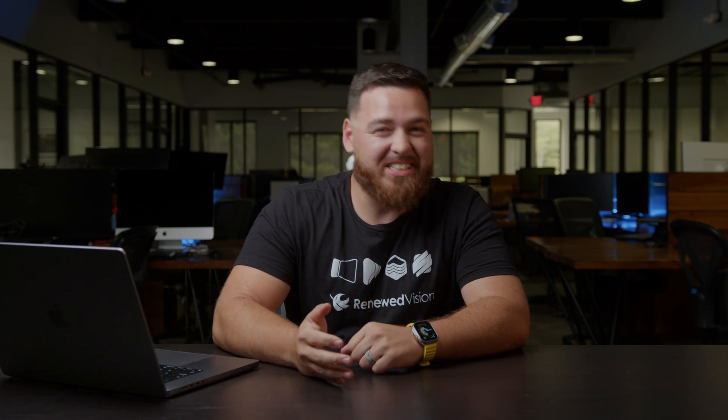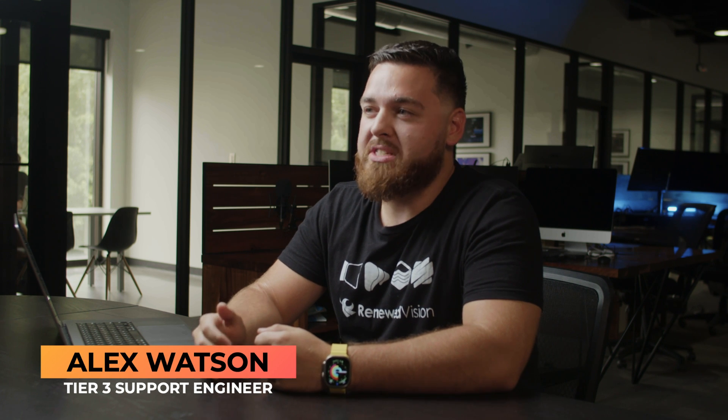Hey everyone and welcome to our release event for X ProPresenter. Just kidding — is it too soon to make fun of Twitter? We're so excited to have you here and I can't wait to show off some of the great new features coming out with ProPresenter 7.14. My name is Alex Watson and I'm on the support team here at Renewed Vision.